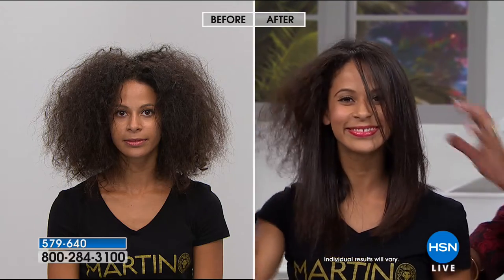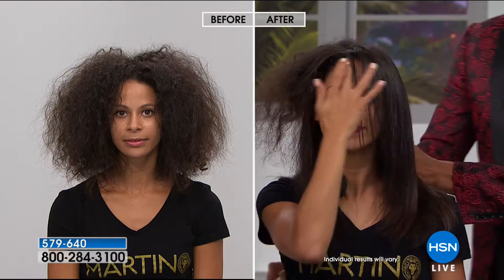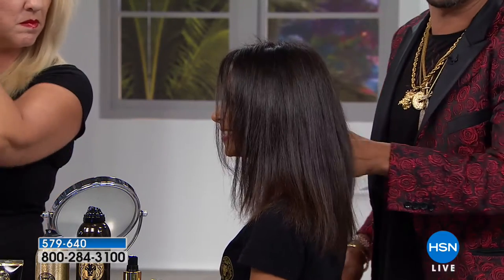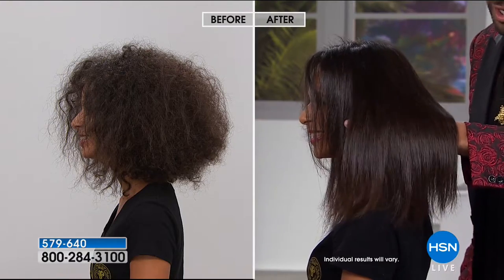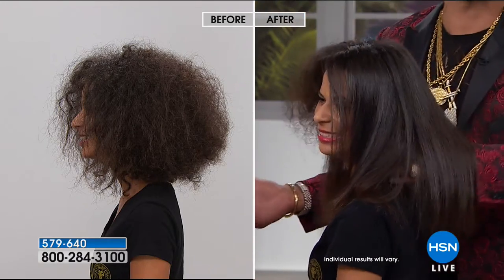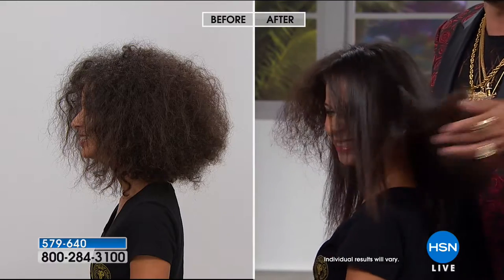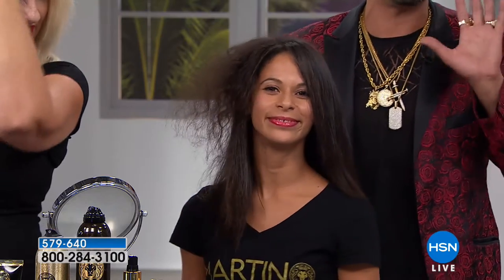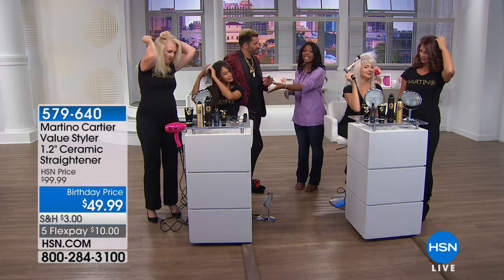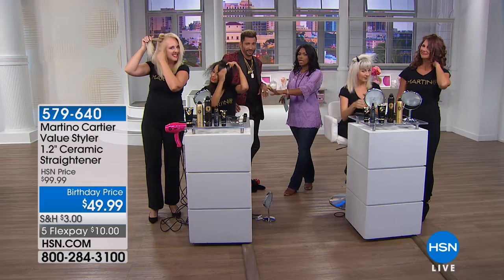Look at her before — one little piece left to do — and this is her after. You tell me if you can't see the shine, the light reflecting on her hair. That's what I mean by sealing the cuticle. No shine before — and she did this all by herself. Brandi does accounting for a living — she's not a hairdresser. My grandmother always said when my hair looks good I feel good, and I think that speaks to all women. You can finish up at home — you don't have to be a professional.